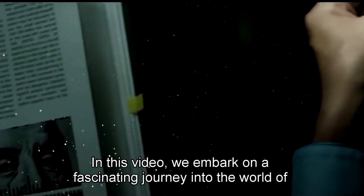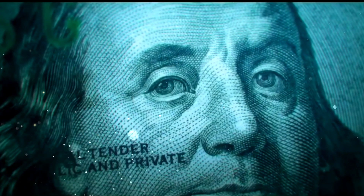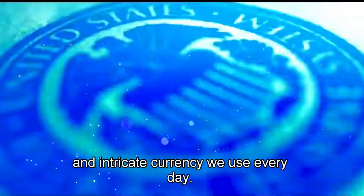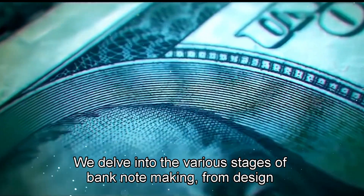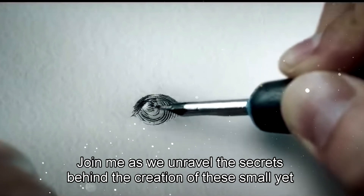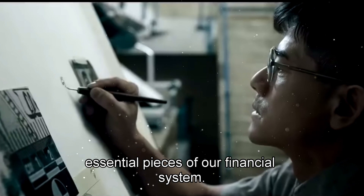Hi everyone. In this video, we embark on a fascinating journey into the world of banknote production, exploring the meticulous process that transforms blank paper into the secure and intricate currency we use every day. We delve into the various stages of banknote making, from design conception to printing and circulation. Join me as we unravel the secrets behind the creation of these small yet essential pieces of our financial system.